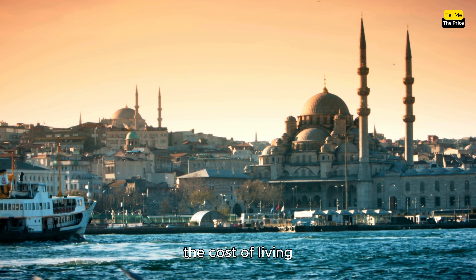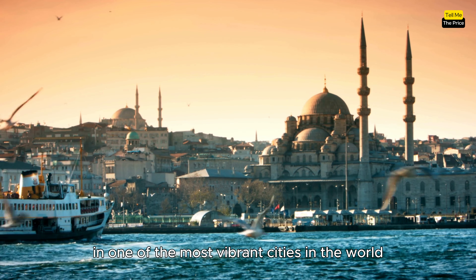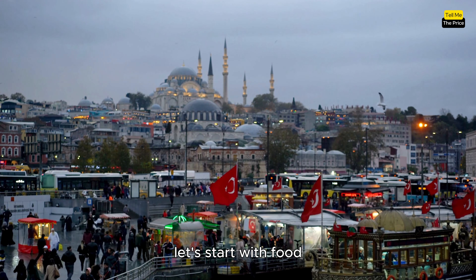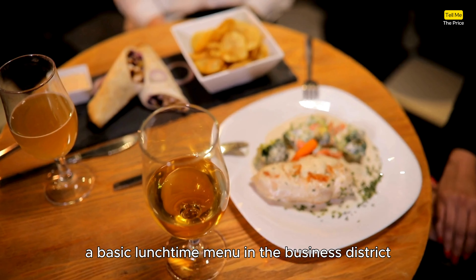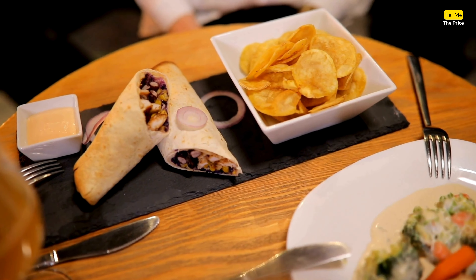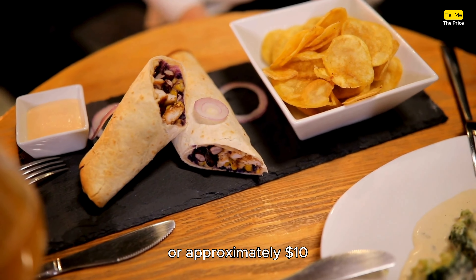Today, we'll explore the cost of living in one of the most vibrant cities in the world, Istanbul. Let's start with food. A basic lunchtime menu in the business district will set you back around 350 Turkish Lira, or approximately 10 US dollars.